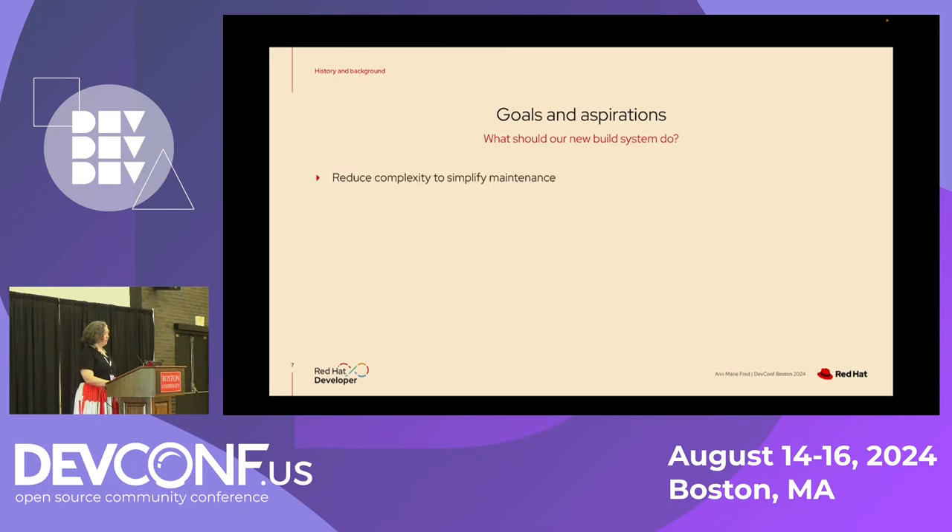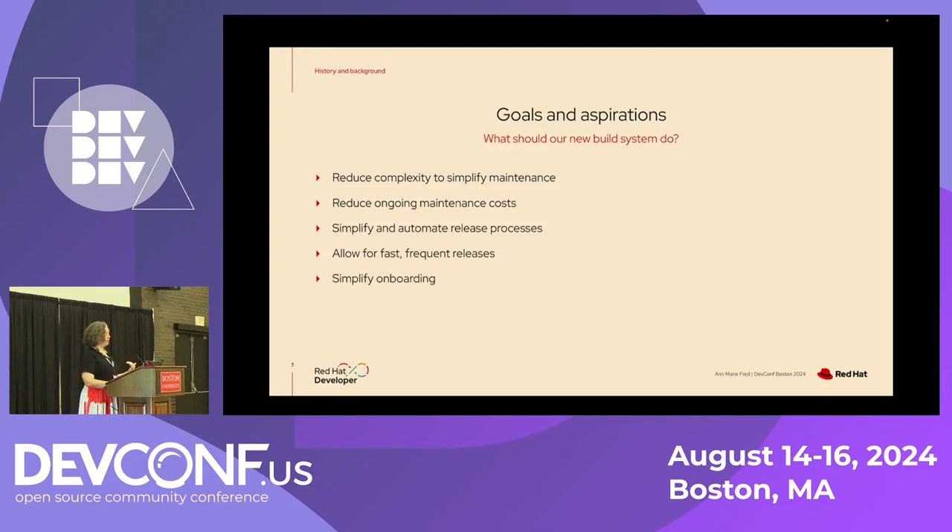We had a lot of goals for our build system. We wanted to make it less complex, simplify the maintenance and reduce the costs. We wanted to simplify and automate more of our release process because there was still quite a bit that was manual. One of the goals was to allow for fast, frequent releases — especially for software as a service — being able to do daily releases or even multiple times per day.